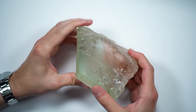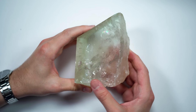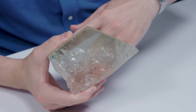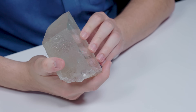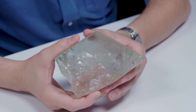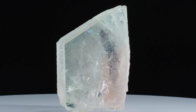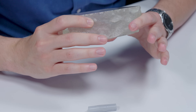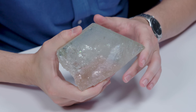You can also see the remarkable clarity that Morganite naturally has. This is almost three inches thick in the thickest part and you can still see fingers behind it. Not every beryl is very clean — emerald, for example, is often heavily included. So is red beryl.